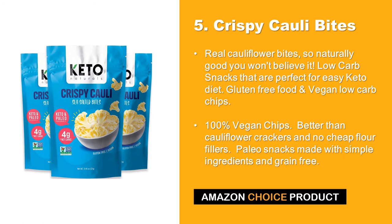At number 5 we have Crispy Kali Bites. Real cauliflower bites, so naturally good you won't believe it. Low carb snacks that are perfect for an easy keto diet. Gluten free and vegan low carb chips — 100% vegan. Better than cauliflower crackers with no cheap flour fillers. Paleo snacks made with simple ingredients and grain free.